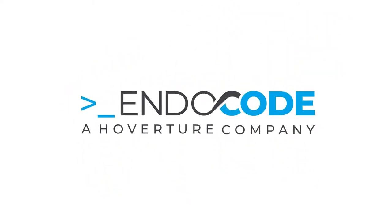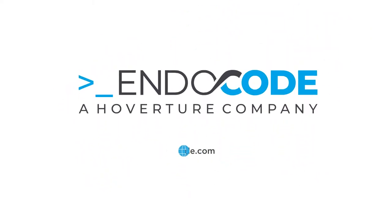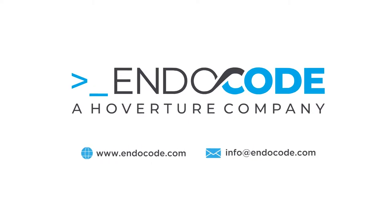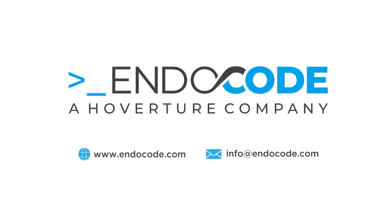To learn more or to get started with your cloud journey, visit www.endocode.com or send an email to info@endocode.com.